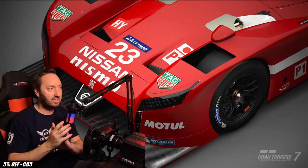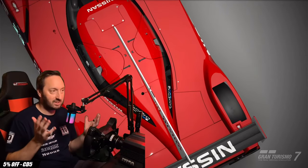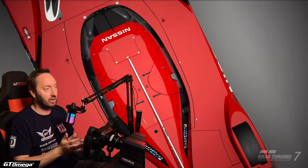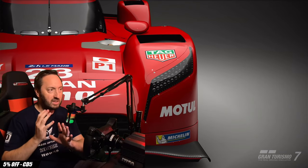The Nissan Nismo GTR LM, and this is like no Le Mans car you have ever seen before. In fact, you're never going to see such a weird Le Mans car like this ever again, and it was a complete flop. It was an absolute failure. It only raced once. Three cars entered Le Mans in 2015. Only one of them completed the race distance, but it didn't do enough laps — it didn't do 70% of the leaders' laps to actually be classified, so this is a completely disastrous race car.